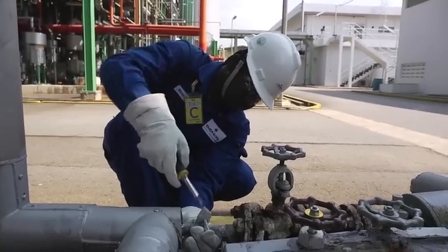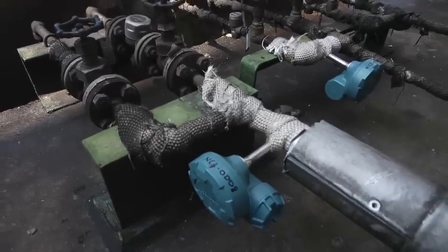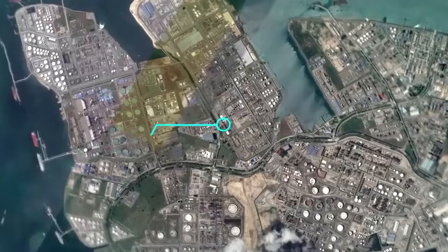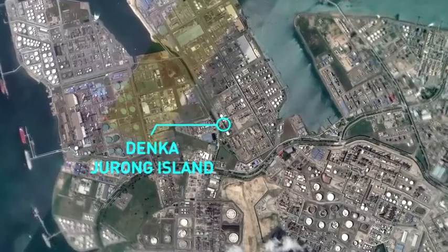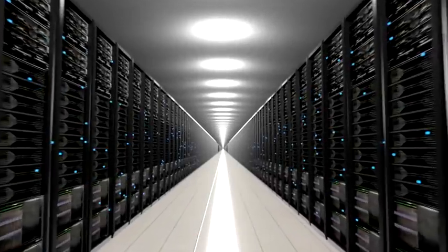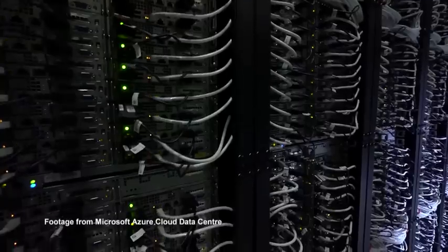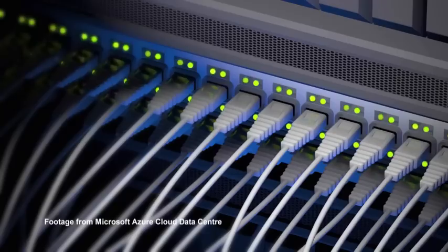These transmitters automatically monitor the steam traps. The steam trap data from around the plant is gathered using a local wireless network at the edge. The data is then transferred through an edge gateway across a 3G mobile network and a private connection to the cloud, where a steam trap analytics app runs on a virtual machine. The app's algorithm analyzes the data, detecting failures in minutes.